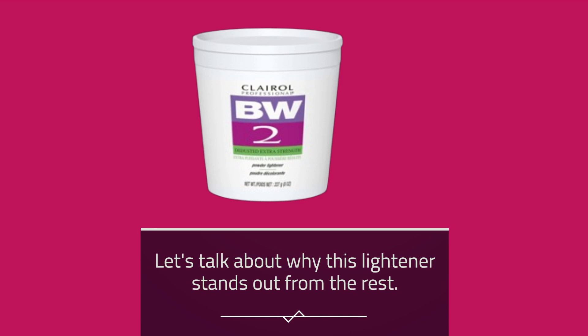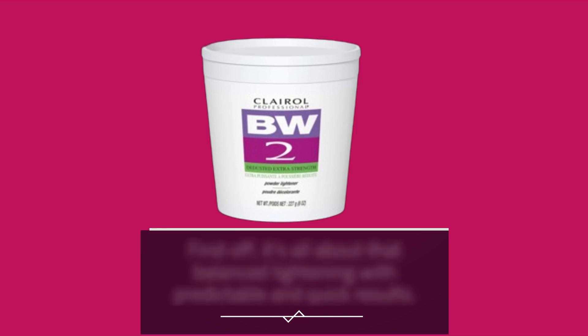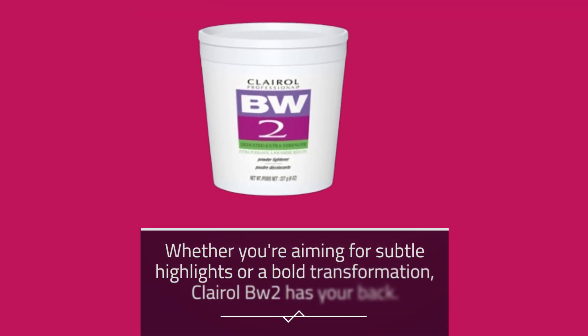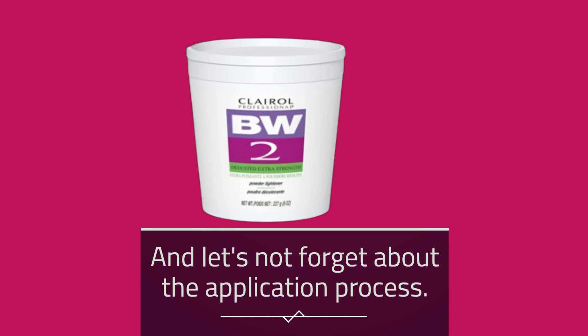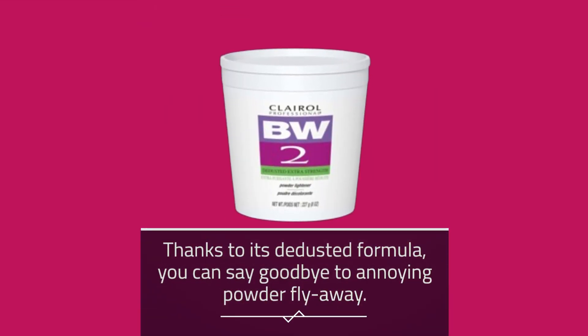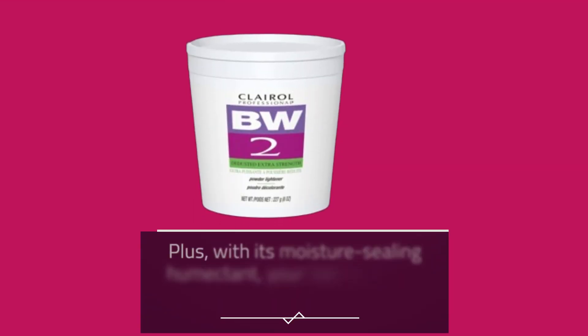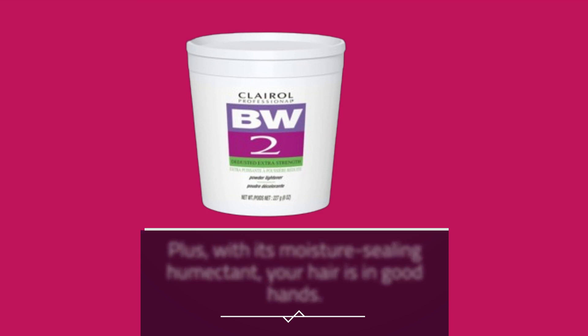Let's talk about why this lightener stands out from the rest. First off, it's all about that balanced lightening with predictable and quick results. Whether you're aiming for subtle highlights or a bold transformation, Clairol BW2 has your back. And let's not forget about the application process — thanks to its de-dusted formula, you can say goodbye to annoying powder fly-aways. Plus, with its moisture-sealing humectant, your hair is in good hands.